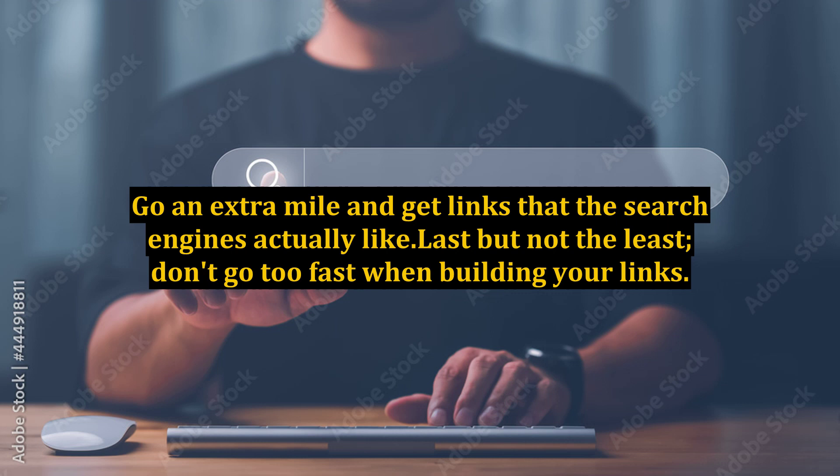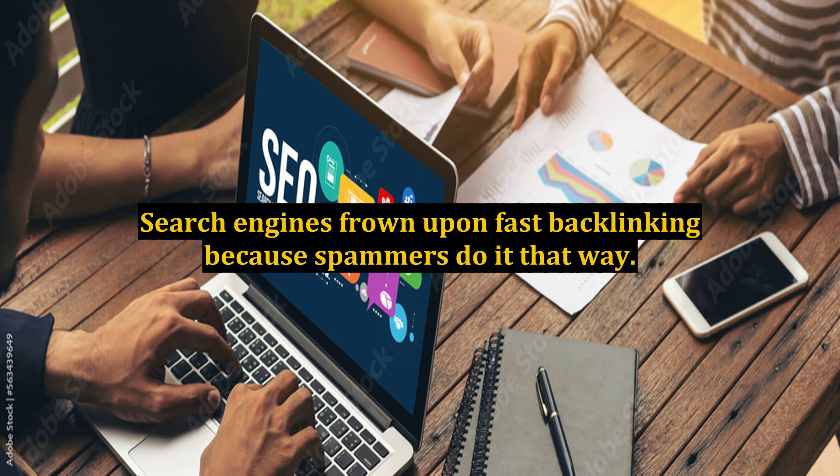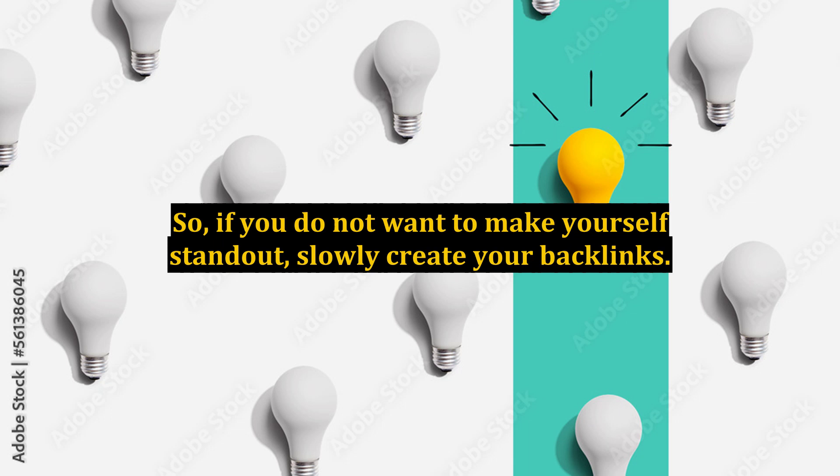Last but not least, don't go too fast when building your links. You want to go through a slow process in which you build your backlinks naturally. Search engines frown upon fast backlinking because spammers do it that way. So if you do not want to make yourself stand out, slowly create your backlinks.